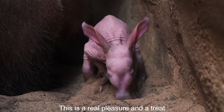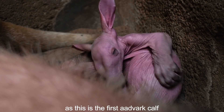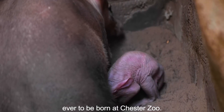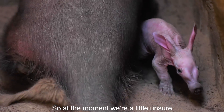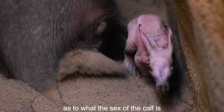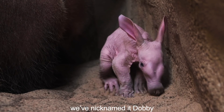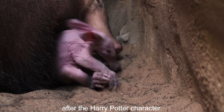This is a real pleasure and a treat as this is the first aardvark calf ever to be born at Chester Zoo. At the moment we're a little unsure as to what the sex of the calf is. We'll be able to find that out in a few months time, but for now we've nicknamed it Dobby after the Harry Potter character.